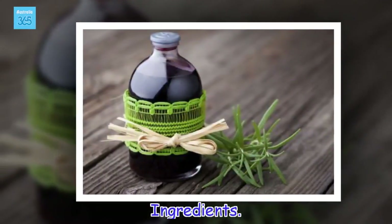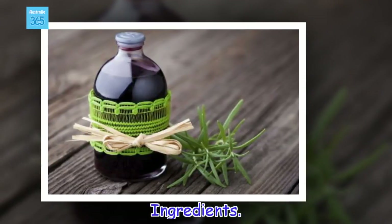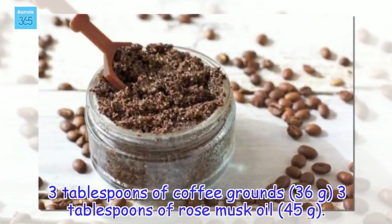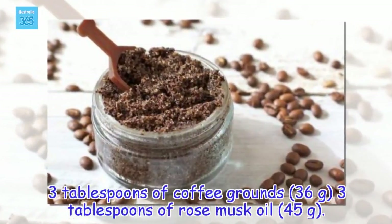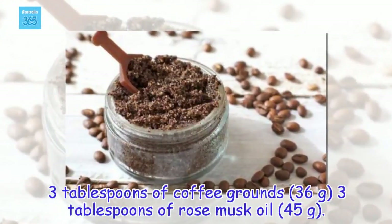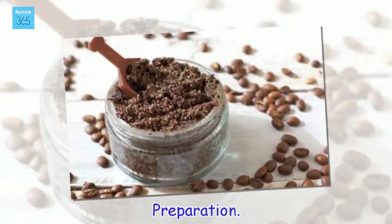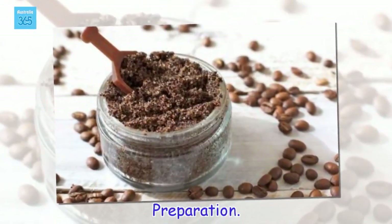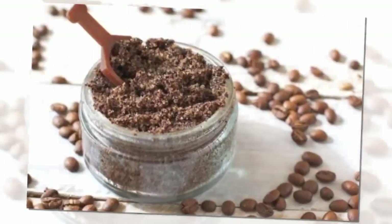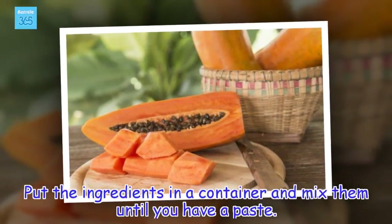Ingredients: 3 tablespoons of coffee grounds (36 grams), 3 tablespoons of rose musk oil (45 grams). Preparation: Put the ingredients in a container and mix them until you have a paste.